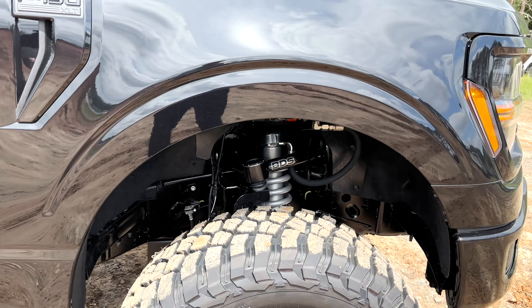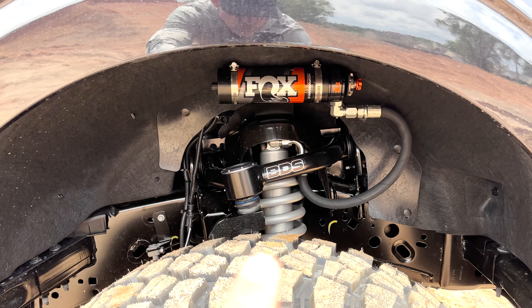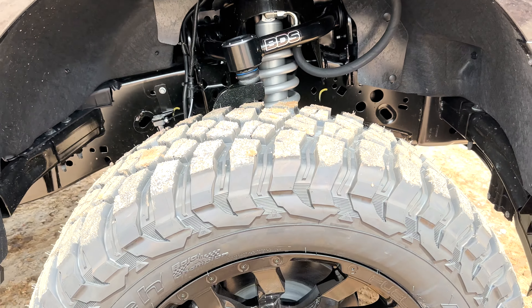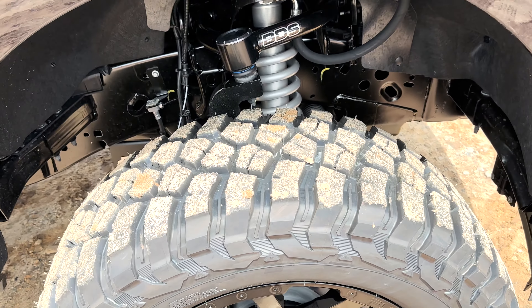Four-inch BDS lift kit, same one with Performance Elite remote reservoirs, which is adjustable — you can dial it into your specific needs and desires, whether you're daily driving or off-roading with it. We went BFG KM3 on this rendition.